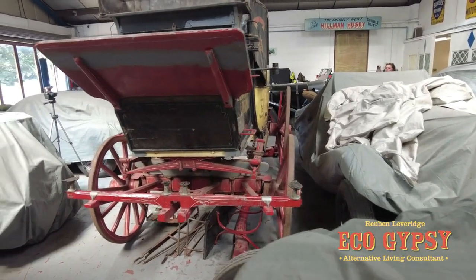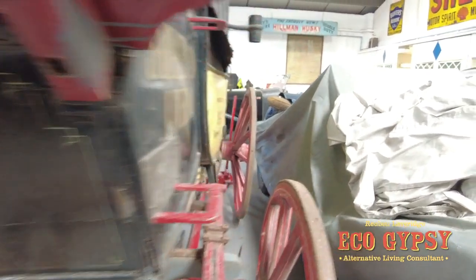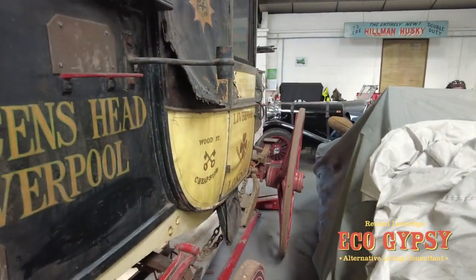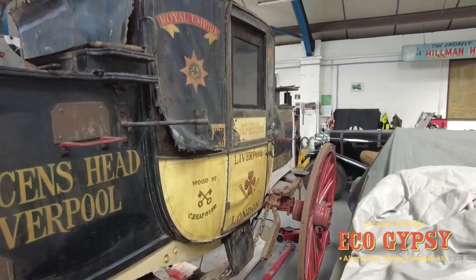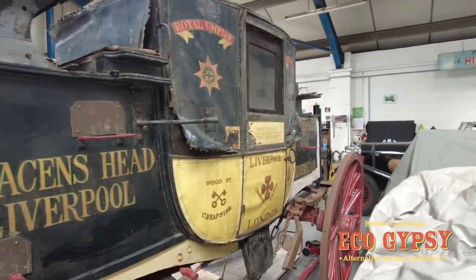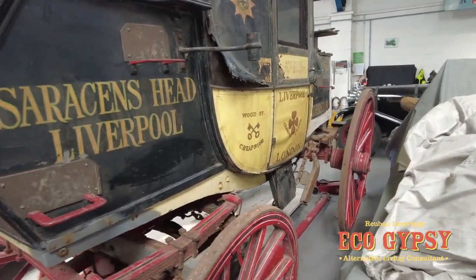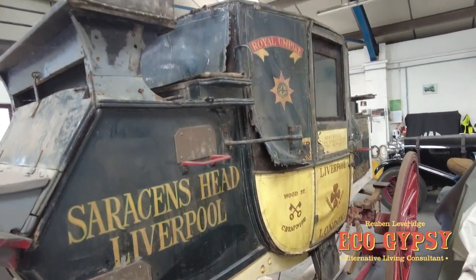We believe it's 1830s. We're trying to get as much information as we can, and if anyone's got any information or details and knows more than me, please leave a comment and we'll pass it on.